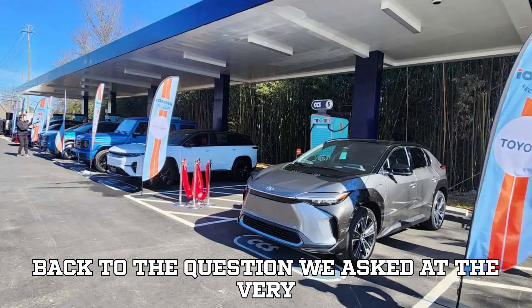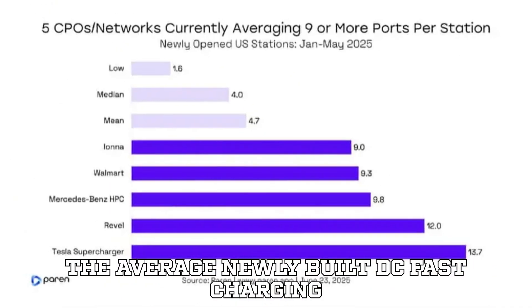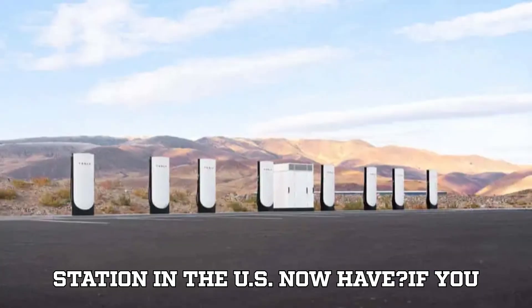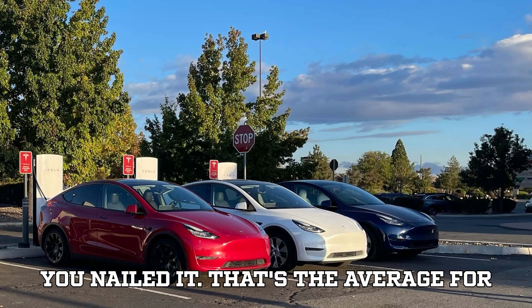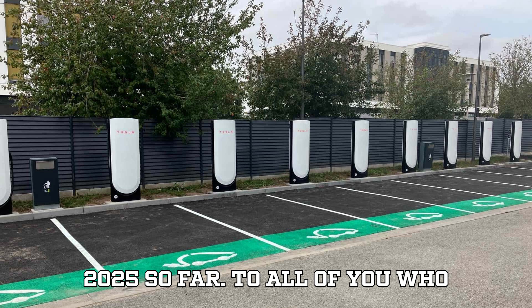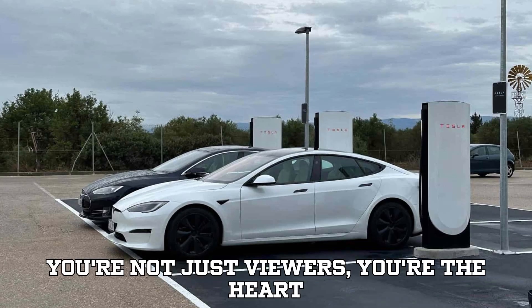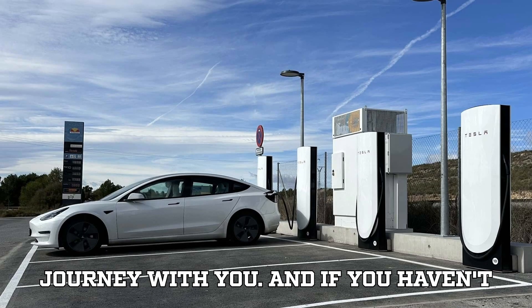Let's circle back to the question we asked at the very beginning: how many charging ports does the average newly built DC fast-charging station in the U.S. now have? If you commented around 4.7, congratulations — you nailed it. That's the average for 2025 so far. To all of you who watched until the very end, thank you. You're not just viewers; you're the heart of EVpedia.